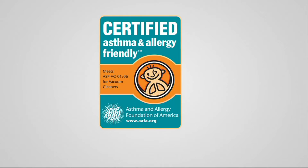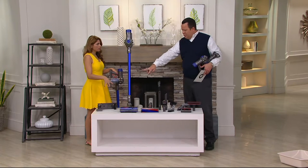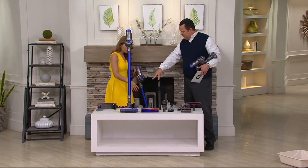It's certified asthma and allergy friendly by the Asthma and Allergy Foundation of America — an incredible achievement to have in any cordless machine. Come over here — I want to show everybody what they're getting and all of the tools packed in. We're talking about the vacuum itself with the floor tube and the two different cleaner heads.